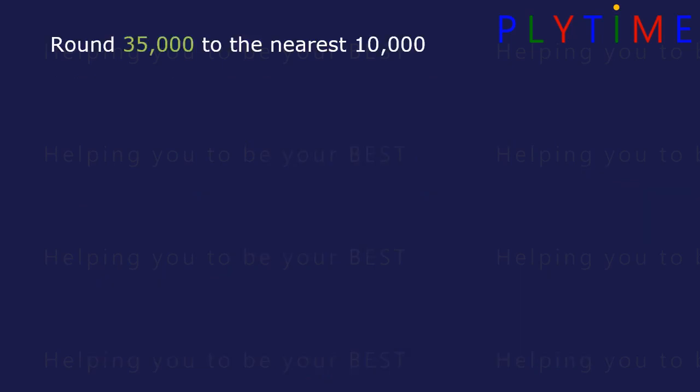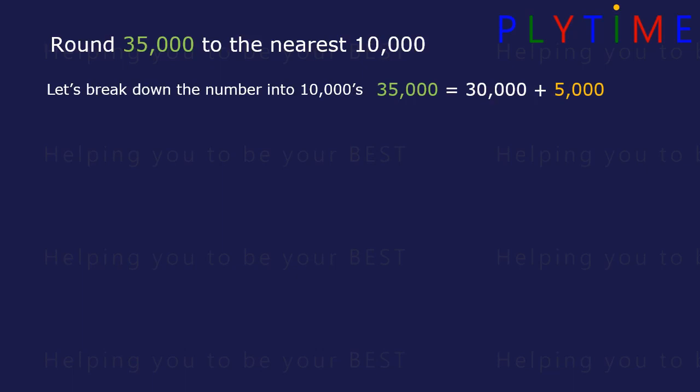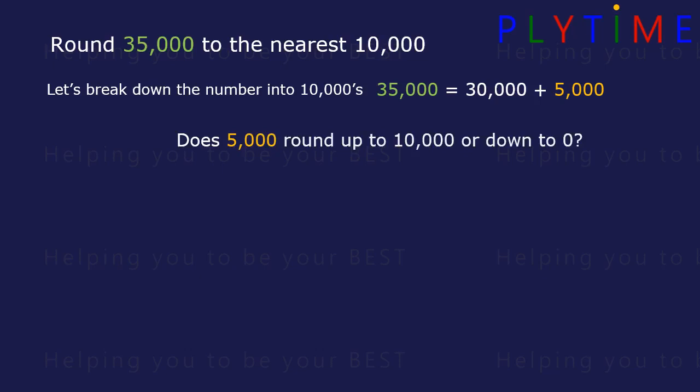Round 35,000 to the nearest 10,000. Let's break down the number into 10,000s. It's the same as 30,000 plus 5,000. Now the question is asking: does 5,000 round up to 10,000 or down to zero?